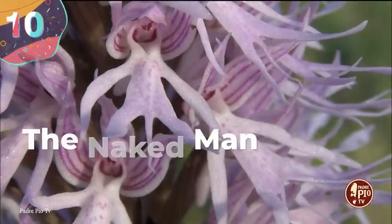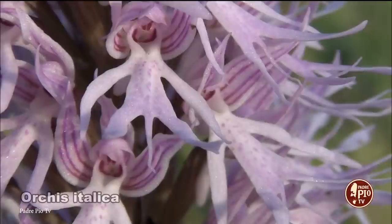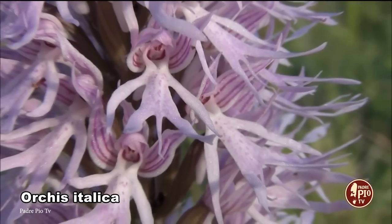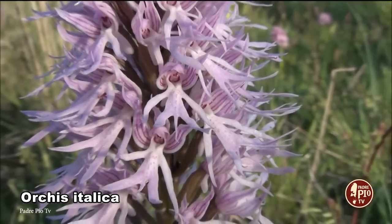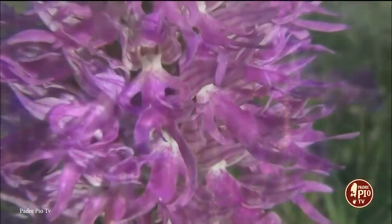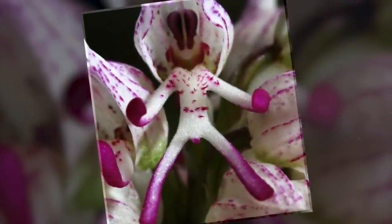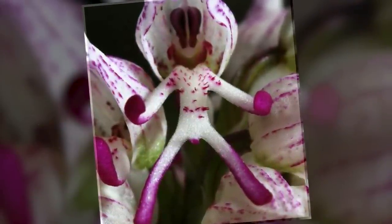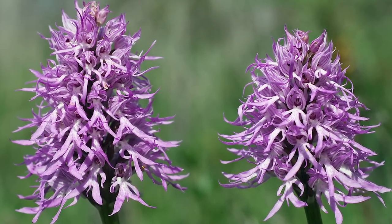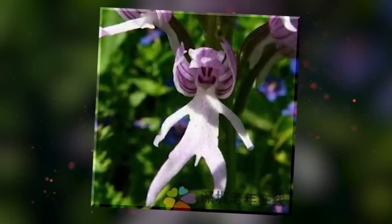Number 10: The Naked Man Orchid. There are many plant species that take on the shape or form of something else, but perhaps the strangest of them all is the appropriately named Naked Man Orchid. Native to the regions around the Mediterranean, this species gets its common name from the fact that once fully developed, the shape of its flowers resemble a tiny naked man. Each flower spike carries several small blossoms with a three-lobed lip that looks remarkably like a human figure. The flowers vary in color, ranging from pale pink to vibrant purple, and will change across the season.